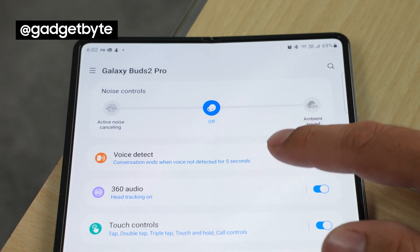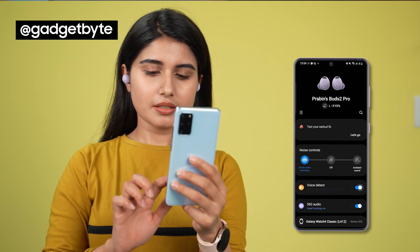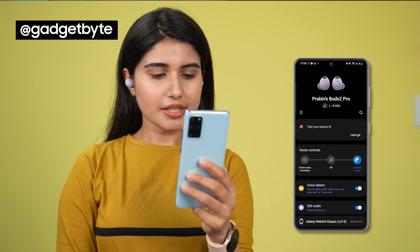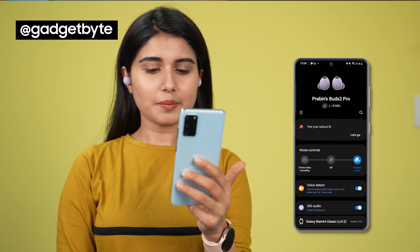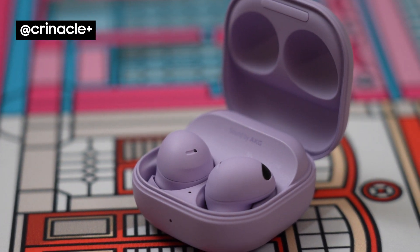The Buds 2 Pro also supports voice detect, which automatically triggers ambient mode when you start talking. In my usage, I must say that it was pretty effective. The ANC is great — when I go onto a bus or a train and turn it on, I hear basically none of the vehicle noises. It's eerie, it's unsettling, it's absolutely magical.